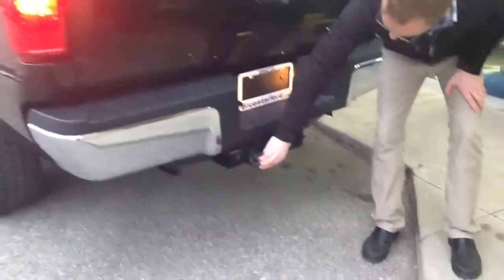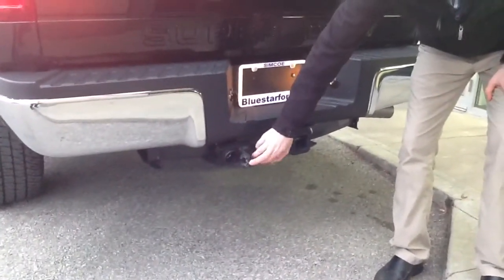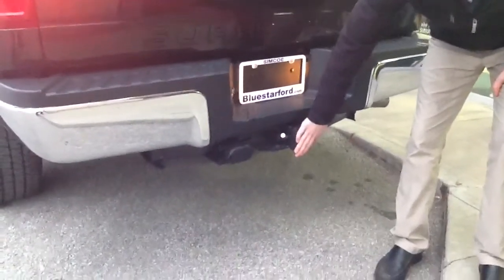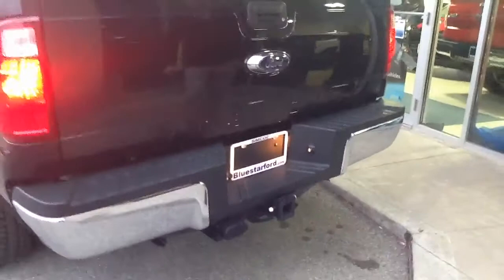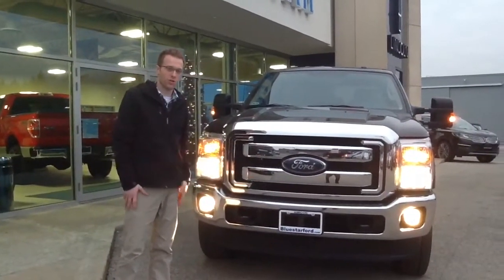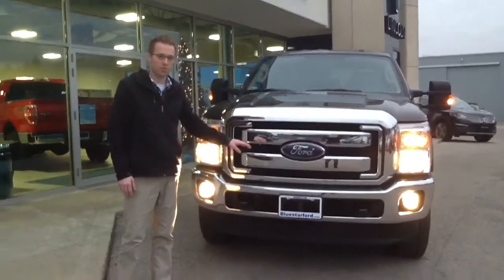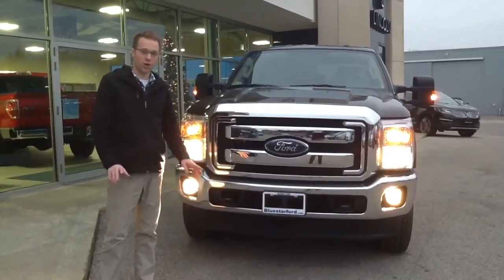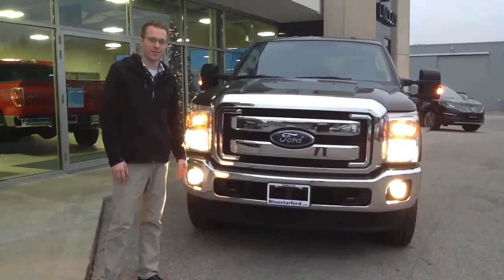All your trailer hookups — 7 pin and 4 pin — are easily accessible, and then obviously your nice trailer hitch there for all the heavy duty towing. That's just a quick overview of the 2015 Super Duty F250. Very nice truck — lots of options on this XLT. I'll have you call Kyle at Blue Star and he'll go over some of the finer details with you. Thanks a lot.